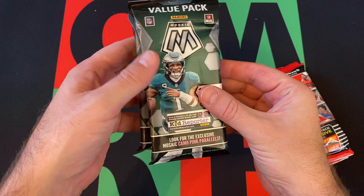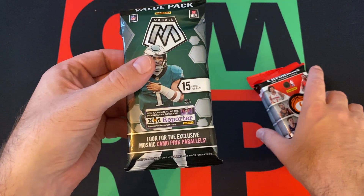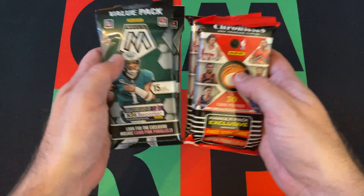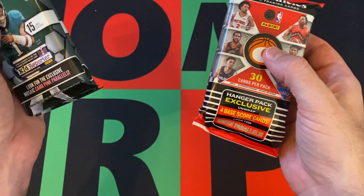These will be opened up at some point for Hanger Rover Saturdays. These are hanger packs and these are value packs — the difference being these are more like fat packs and those have exclusive cards, but both have exclusive cards at different price points.